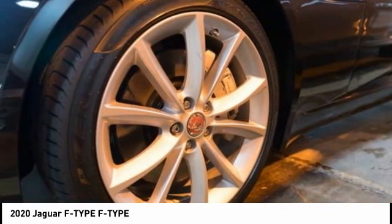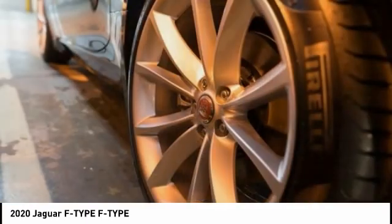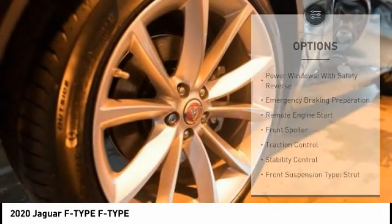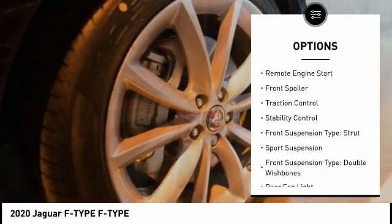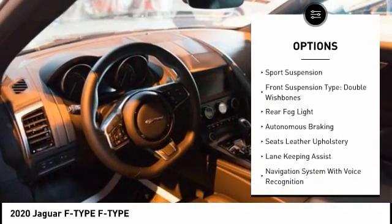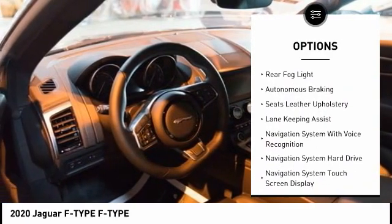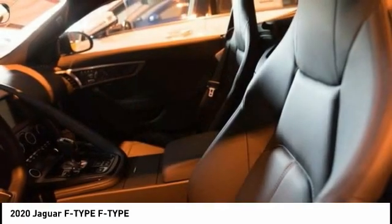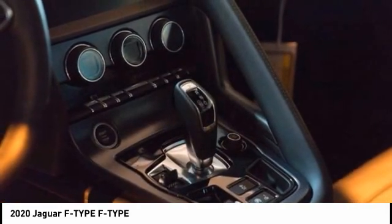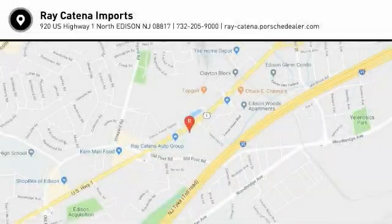In the end, nothing else really matters. Here are some of this vehicle's great options: power windows with safety reverse, emergency braking preparation, remote engine start, front spoiler, traction control, stability control, front suspension type strut, sports suspension, front suspension type double wishbones, and rear fog light. Come take a test drive today!